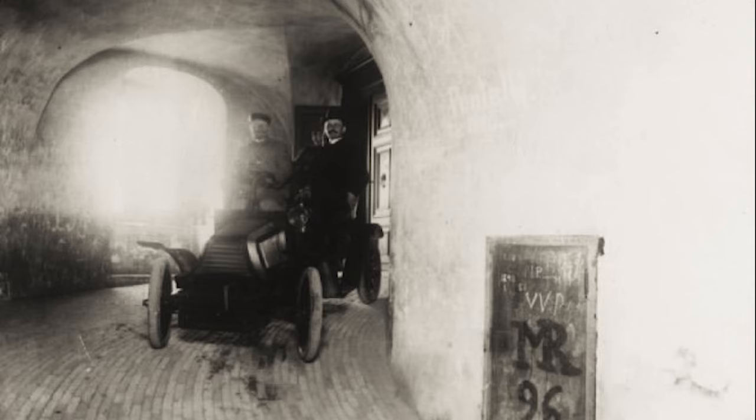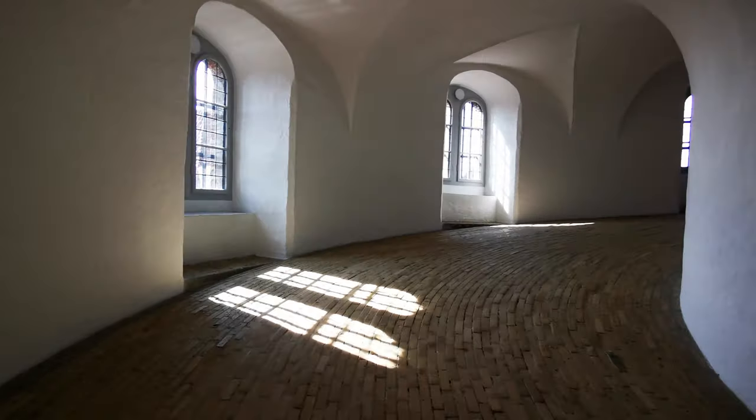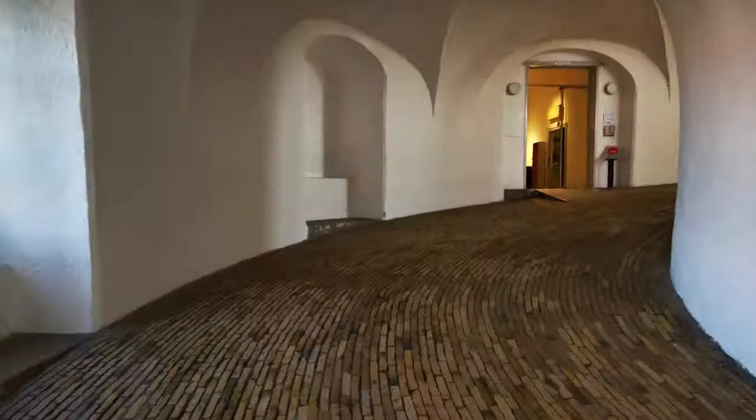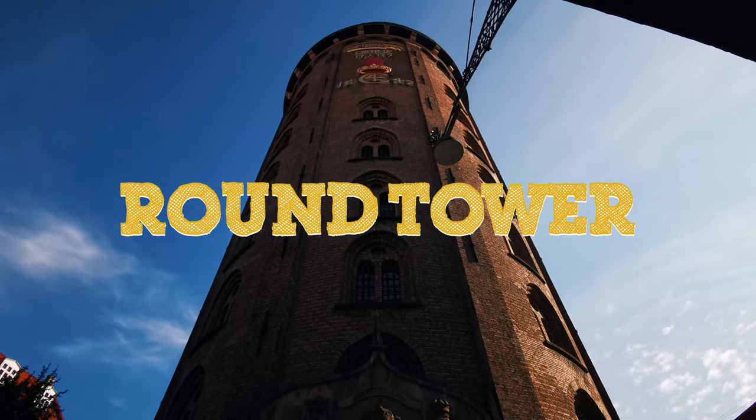It's had bikes, cars, unicycles, horses, horse carriages, and millions of people ascend its spiral ramp over 400 odd years. It once acted as a lighthouse and a bomb shelter during World War II. Hans Christian Andersen was a frequent visitor. What am I talking about? Copenhagen's Round Tower, of course.